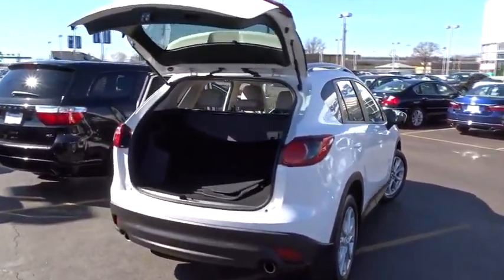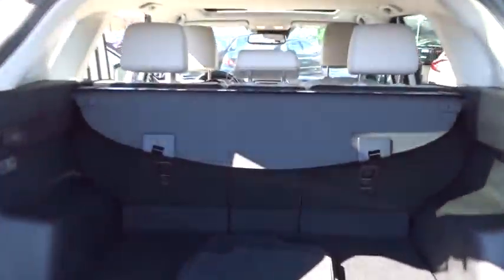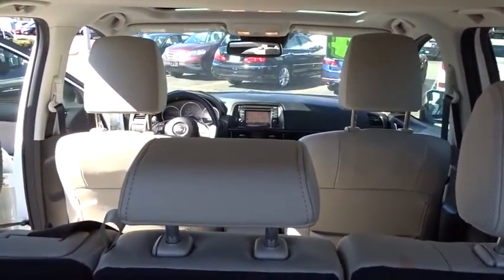Rear window defroster, fog lights, heated front seats, trip computer, brake assist, power moonroof, remote keyless entry, overhead console, leather seats, tachometer.